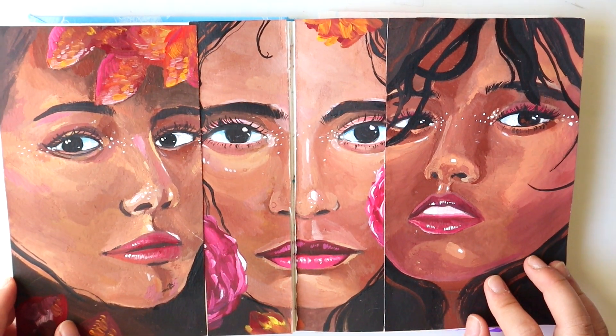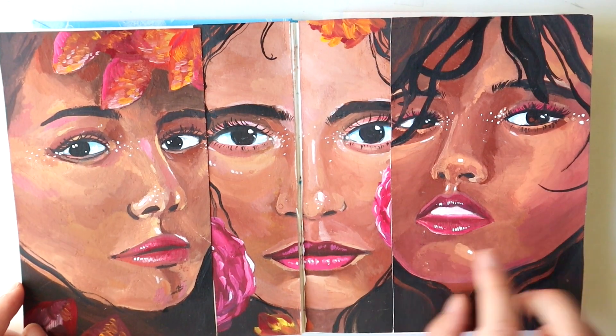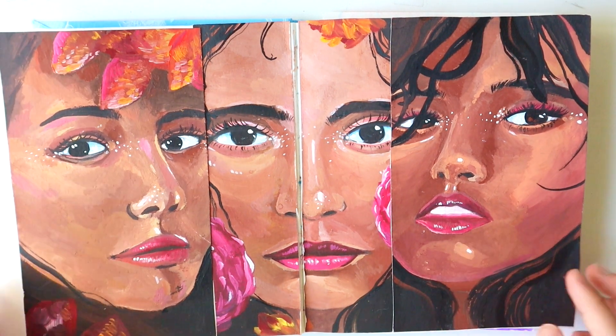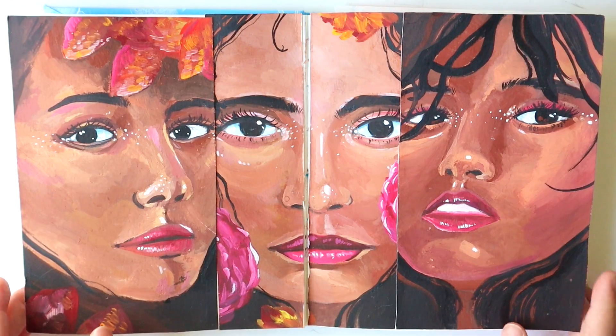If you haven't seen them yet — I probably haven't posted yet — but I did a speedpaint for each of these and I just stuck them in there, and I think it looks really cool. It's probably one of my favorite spreads in this book. It sticks out a lot though.